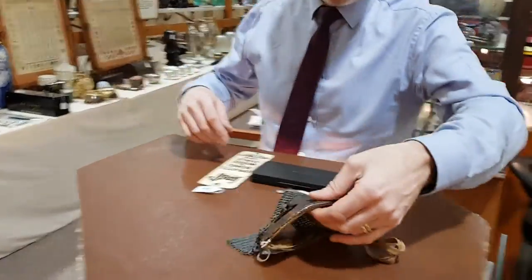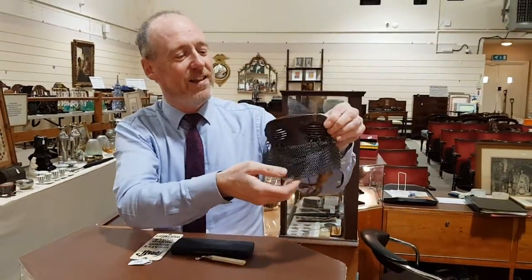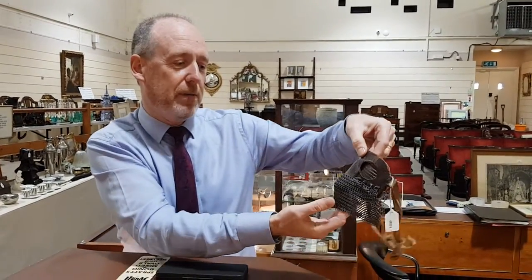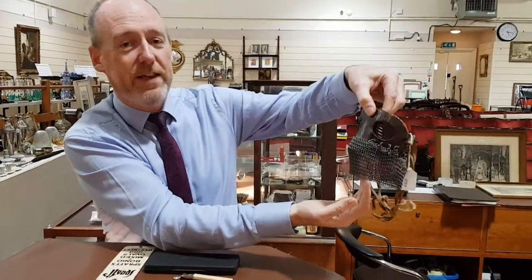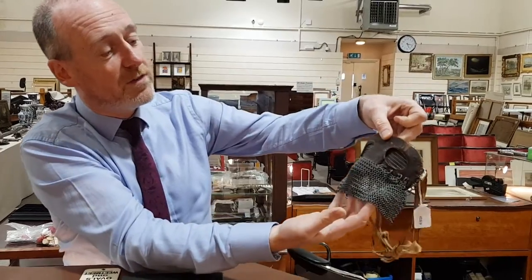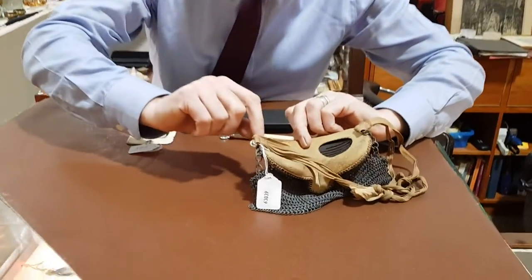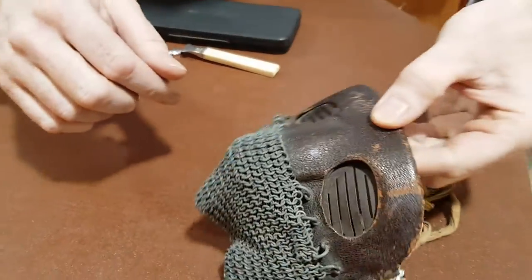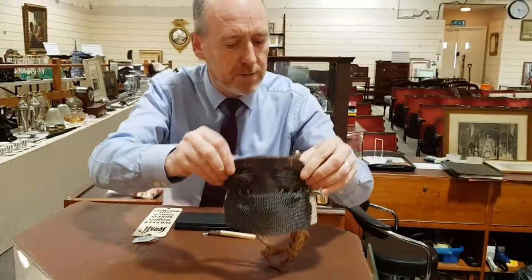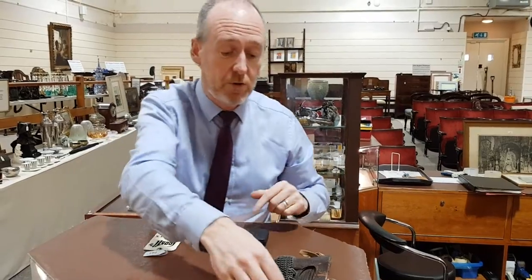At the other extreme, this came from a local probate house clearance and it's a First World War period tank personnel mask — what the people inside those horrific-looking tanks actually wore, with chain mail mouth guards. It's all steel with a fabric back and leather covering; looks gruesome but it's a very rare item. The estimate is three to five hundred pounds, could make a bit more than that.